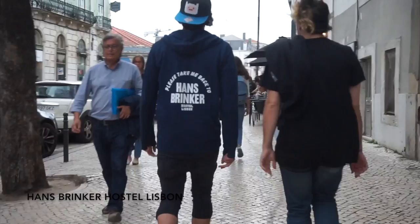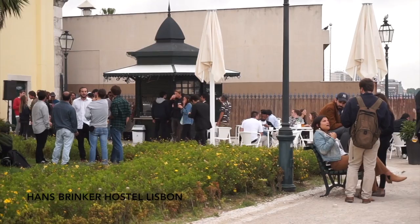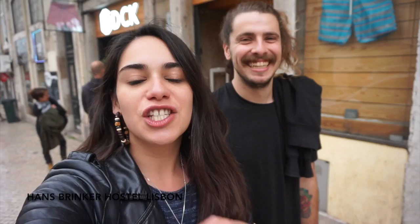We've come to this viewpoint — the same one I saw on the tour earlier. Max, who is the manager of Hans Brinker Lisbon, knows a bunch of people and is throwing a party here. We then left that party and headed to a Sandeman's party.